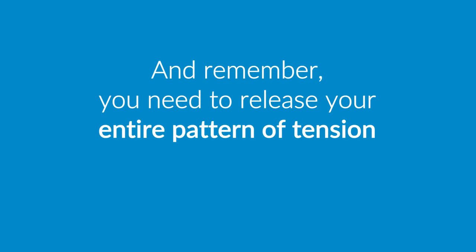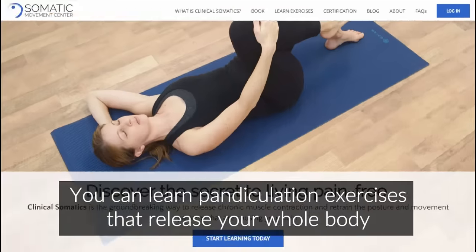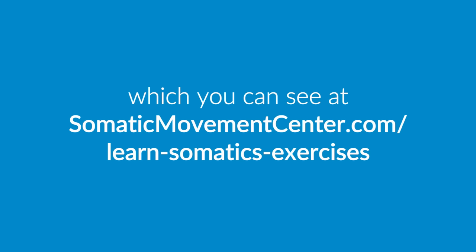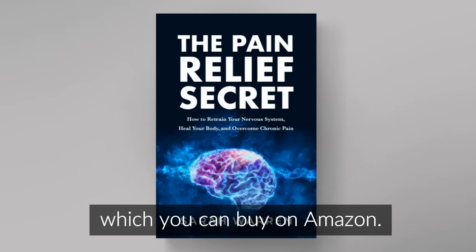And remember, you need to release your entire pattern of tension if you want your psoas to stay released. You can learn pandiculation exercises that release your whole body in my Level 1 and 2 courses, which you can see at somaticmovementcenter.com/learn-somatics-exercises. And be sure to check out my book, The Pain Relief Secret, which you can buy on Amazon.